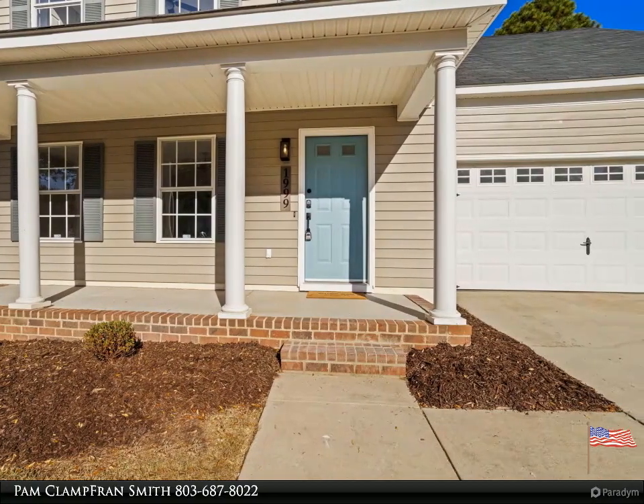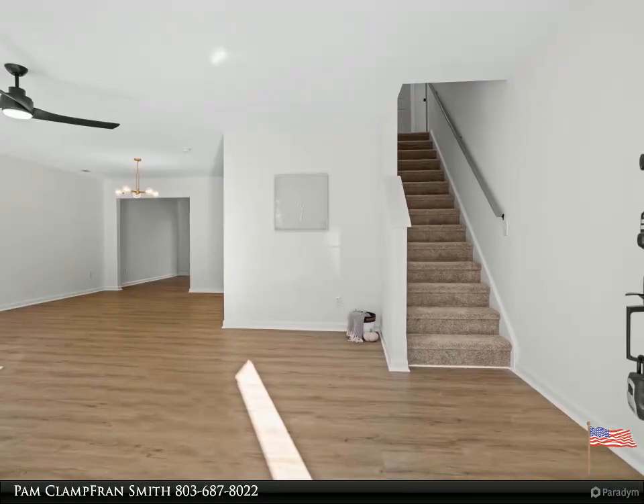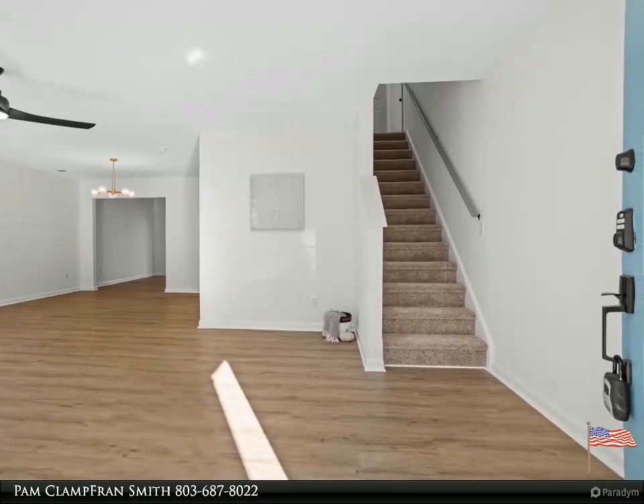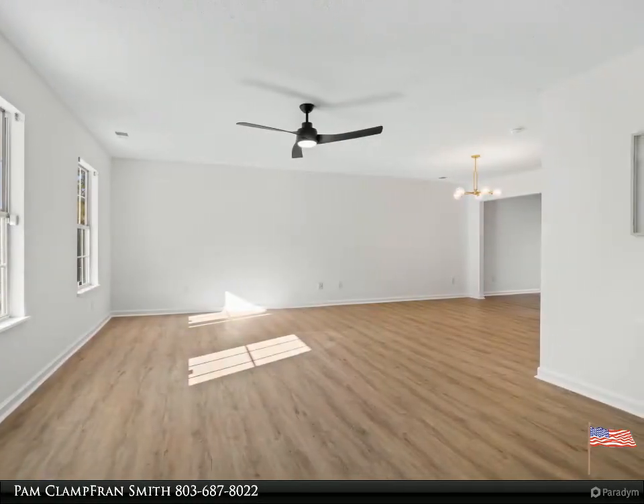This home features all new paint and waterproof luxury vinyl flooring on the main level, and new carpet in bedrooms upstairs. The kitchen has dual tone cabinets with exquisite granite counters and all stainless steel appliances, including the fridge.